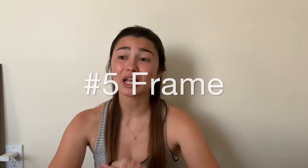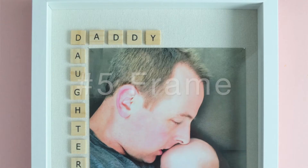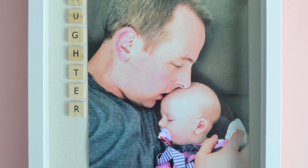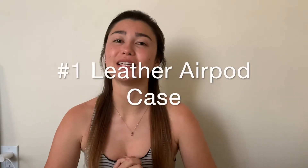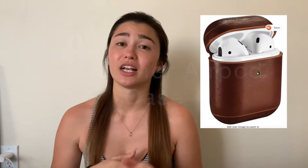The last DIY gift is a shadow box frame. The little pieces are a bit bigger than a regular frame, so you need a shadow box, but I think it's really cute especially for a first-time dad — to put something like 'Daddy's Son' or 'Daddy Daughter' with your favorite picture of them together. For the tech dad there are five things.